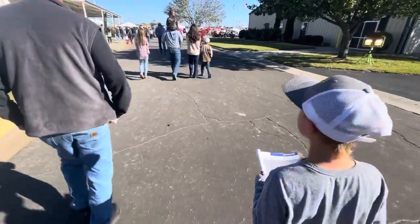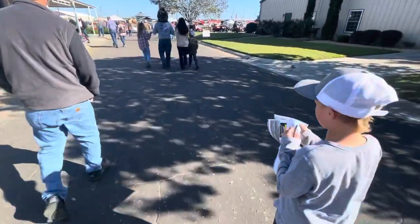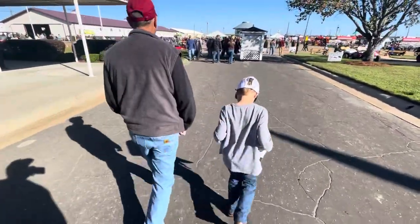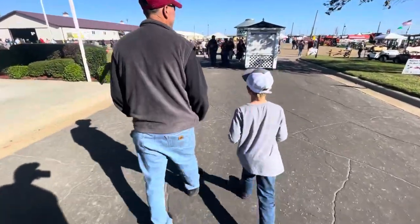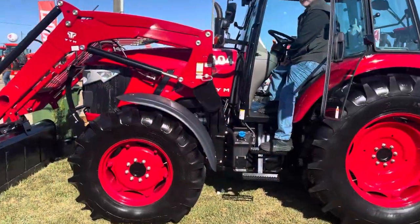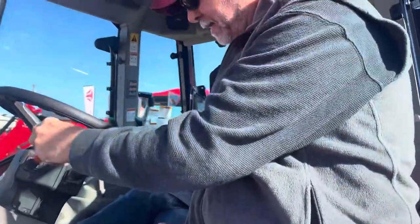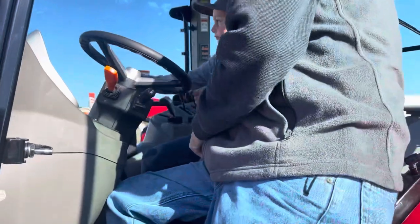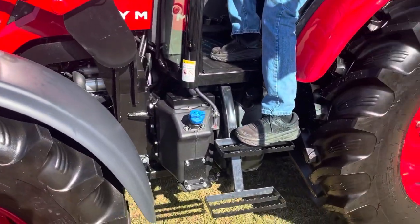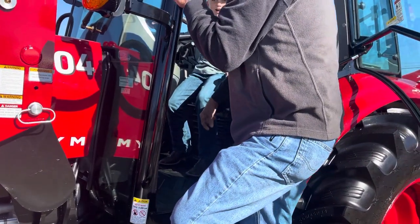Welcome to the Sunbelt Agriculture Expo! Daddy, look — I may pop a seat in the buddy seat. Oh my, that's the tiniest chair ever.